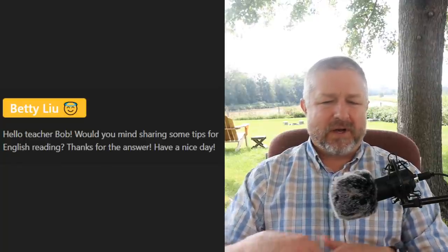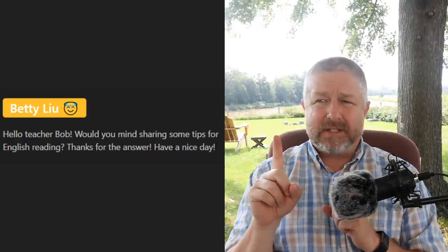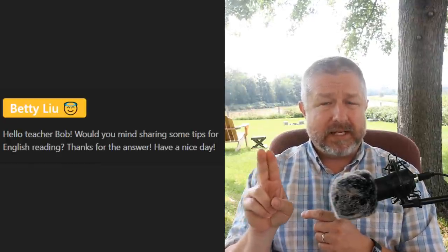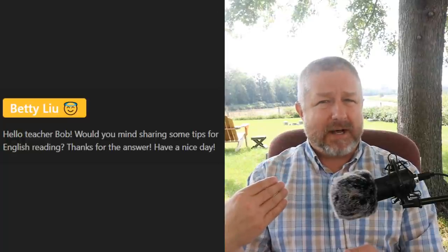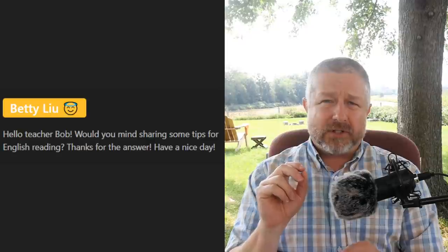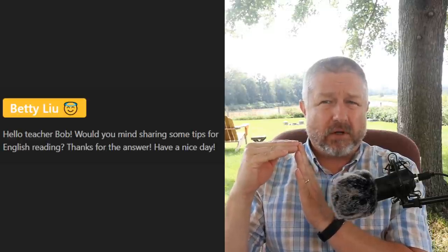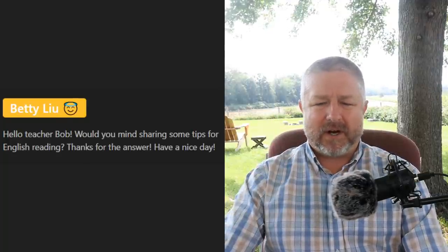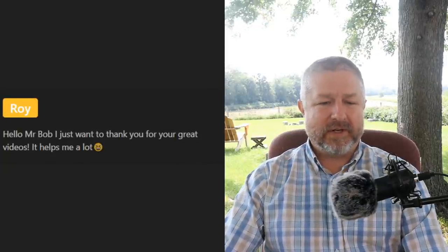Betty Lu asks for tips for English reading. First: if there are books you have read in your own language, try reading the same book again in English — if you read a certain book as a teenager in your language, find it now in English and read it again. Second: if you are struggling with reading, make sure you're at the right level. If you're reading fiction and it's very difficult, try reading young adult fiction, which is a little easier to understand.